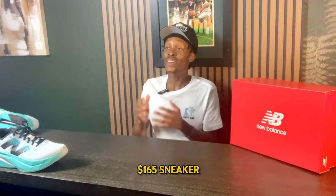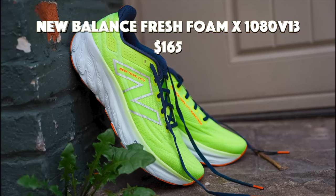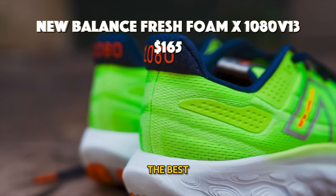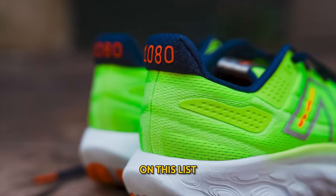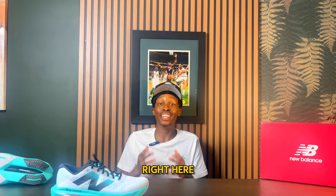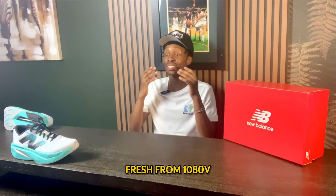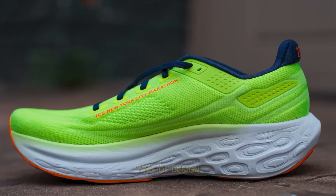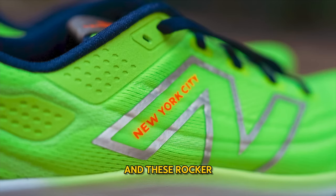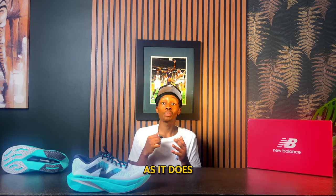Number 7: the New Balance Fresh Foam 1080 v13 at $165. This sneaker is definitely among the best on this list. These provide excellent cushioning and responsiveness, and when paired with the rocker system, they offer a very responsive and bouncy feel. The lightweight design of the Fresh Foam 1080 v13 features a rocker-type design that works for a variety of different people, providing comfort, responsiveness, and overall support.